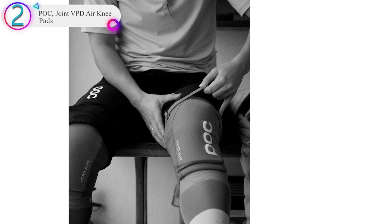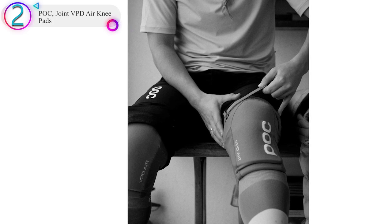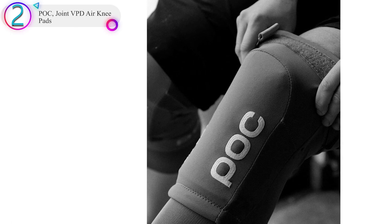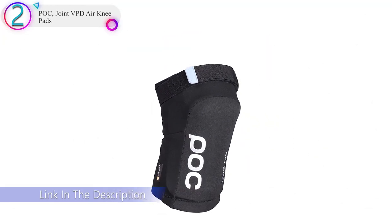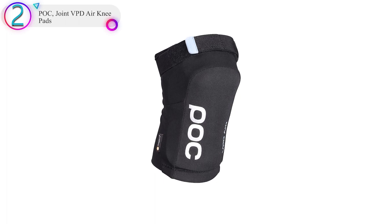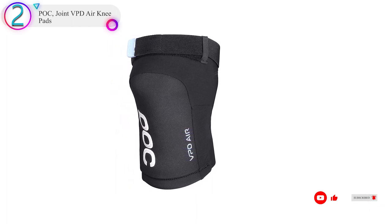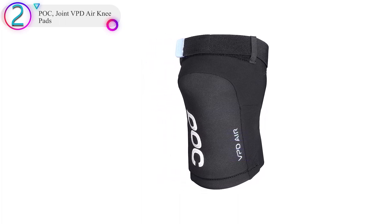The number two product in our list is the POC Joint VPD Air Knee Pads. These are a unique combination of features I really like. First, they have VPD air layers, a material that stays flexible and cool and becomes rigid during a crash — similar to G-form. For anyone who doesn't like sweaty, uncomfortable knee pads, these solve that issue. They are also low profile under other clothing — I really prefer padding that isn't bulky, as it means you can move much easier. The goal is to wear the pads but not feel like you are wearing them, and they look cooler too.